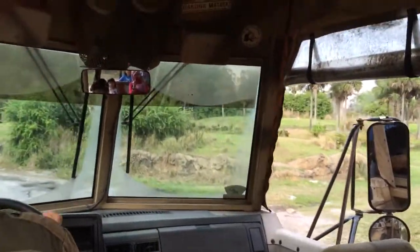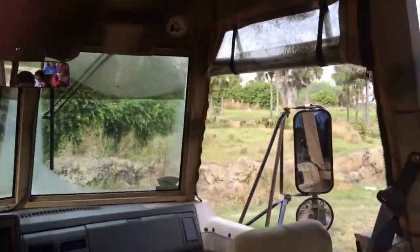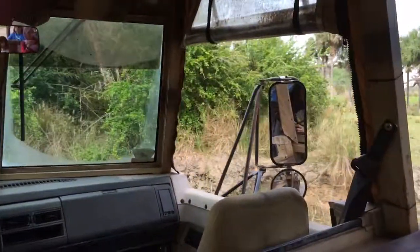Let's go with a springbok. Now, that's not a baby springbok — that's as big as they get. They only get to around three feet high max, and despite that small size, they have a very powerful jump.